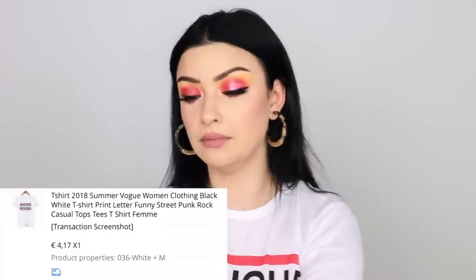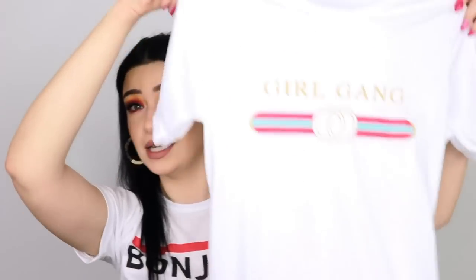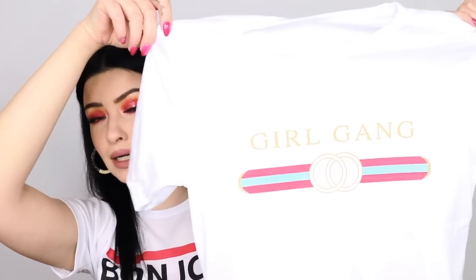First, I'm going to show you this shirt I have on — it's so cute, it says 'Bonjour.' The fabric is very fine, not cotton whatsoever, but it feels nice. It is a little bit see-through though. I bought size medium and paid four euros and seventy cents. I also bought a second t-shirt — the fake Gucci-style one that says 'Girl Gang' — same fabric, same size, same price.